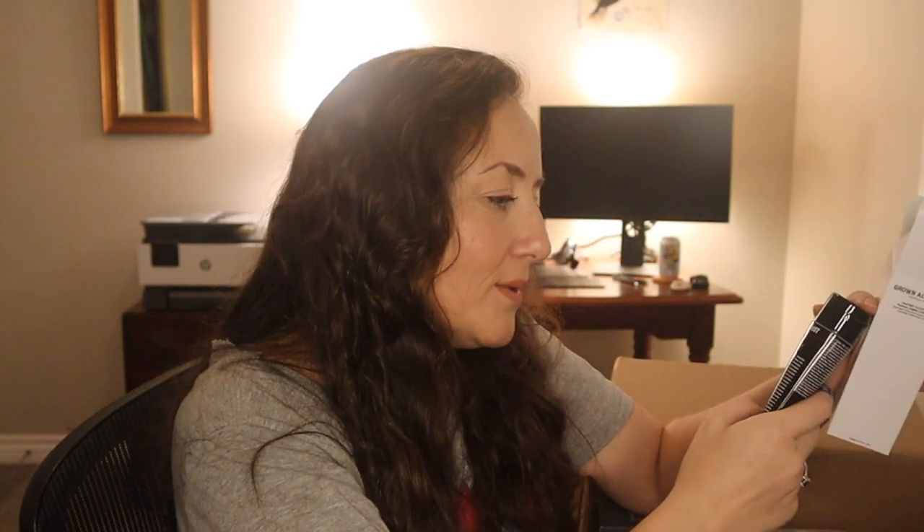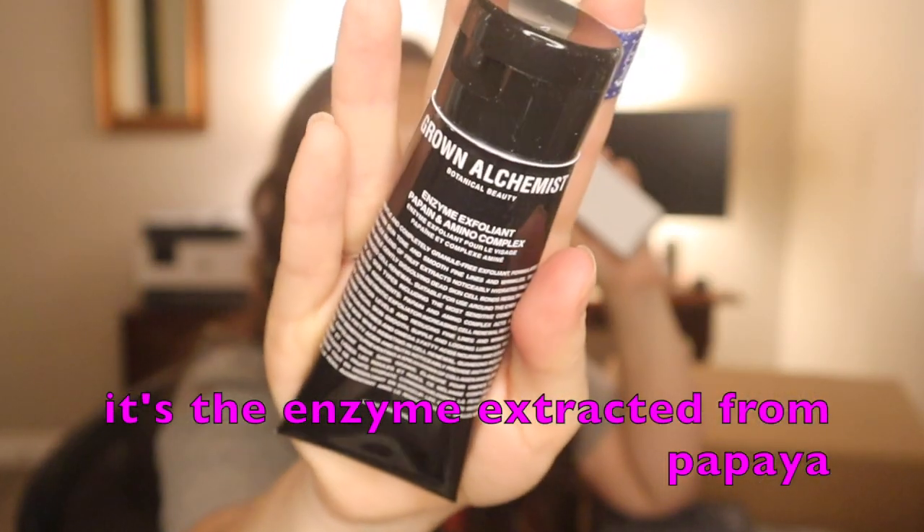Then I got something else from Grown Alchemist that I haven't tried yet. I love trying their products — I don't love every single one but I think they're a wonderful brand. This is the Grown Alchemist Enzyme Exfoliant Papaine and Amino Complex, a gentle and completely granule-free exfoliant formulated to even skin tone and smooth fine lines and wrinkles. This complex blend of fruit extracts hydrates facial skin while gently dissolving dead skin cell bonds, resulting in enhanced cell renewal. Suitable for use around the eyes and for all skin types including the most sensitive. I think Papaine is papaya. I believe it's just a chemical exfoliant face wash type deal, but I will let you know what I think.